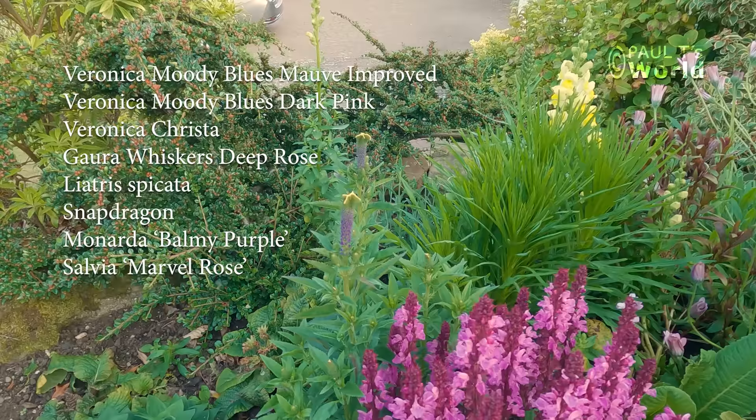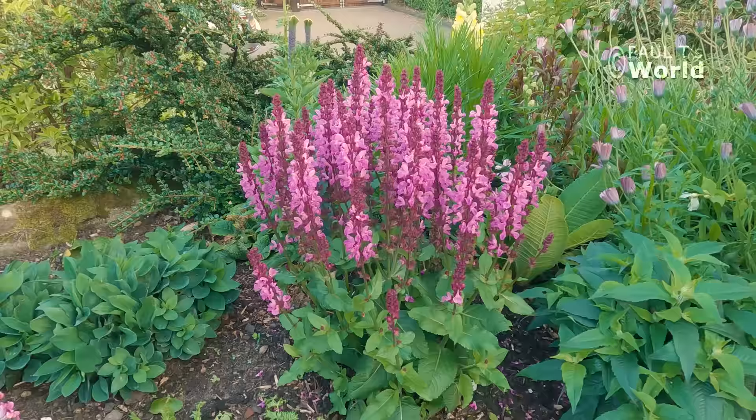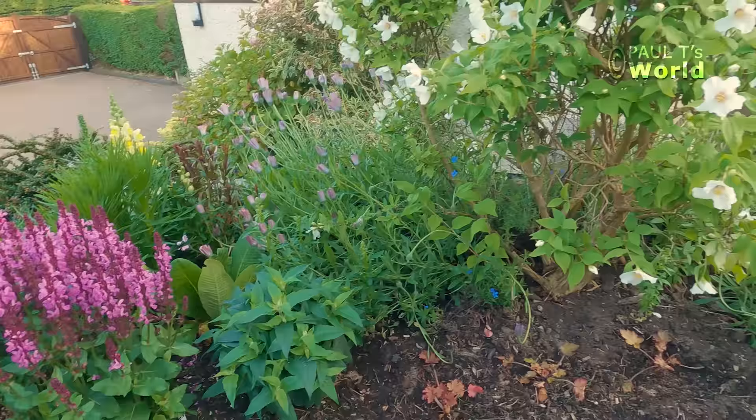The perennials that I've put in here are designed for the bees. So when they're all in flower we're going to have a lot of bees here. In fact they've already been on this salvia.